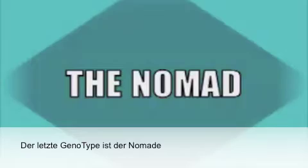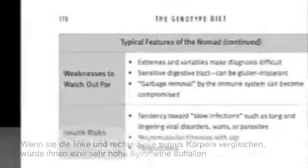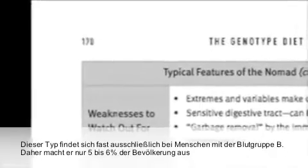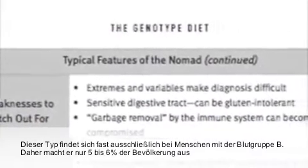The last genotype is the nomad. If you analyze the left and right sides of their body, they're very symmetrical. This is one that's almost exclusively found in people who are blood type B, so it's about five to six percent of the population.